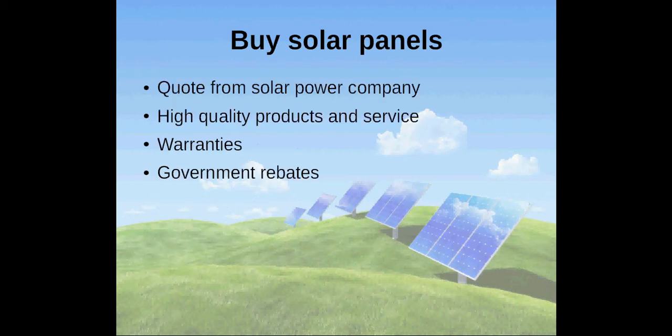If you think you can't afford it, getting a quote from a solar power company is definitely worth it — check first. If you choose the right supplier, you can expect high quality products and service, and you get warranties that won't come with DIY solutions.